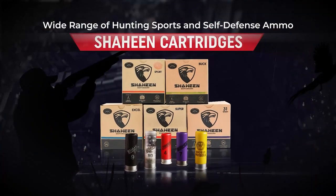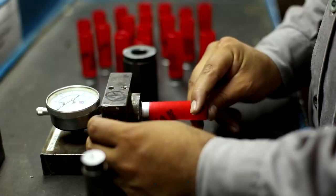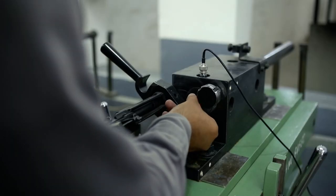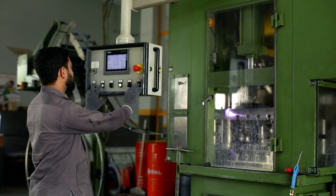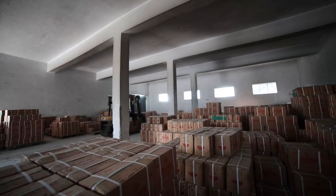12-bore Shaheen cartridges. The 12-bore Shaheen cartridges are meticulously crafted especially for accuracy, power and reliability, exclusively manufactured at Shotgun Ammunition Factory and supplied all over the country.